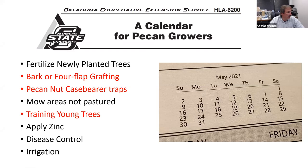It's also time for most people to be doing bark and four-flap grafting. Trees that did have some freeze damage — once they start growing again and we can monitor to see how much damage they have sustained — if they start pushing and growing well, they may be able to be grafted right now as well. Normally we think of our grafting time as mid to late April in the southern part of the state, and May into June a little bit in the northern part.